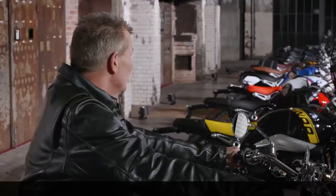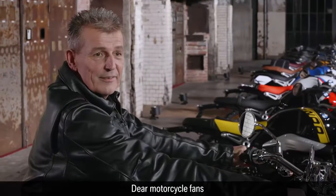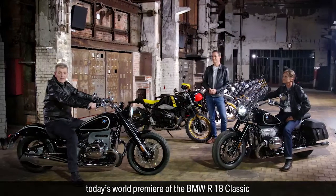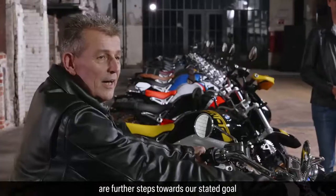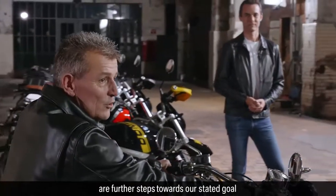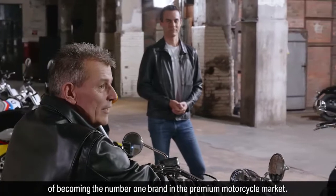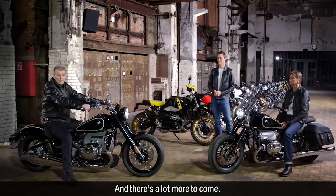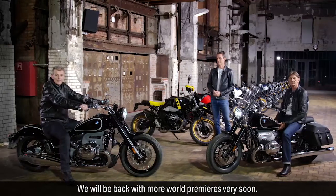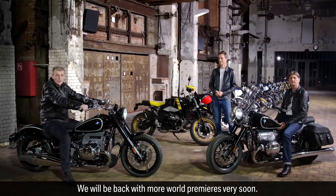Thank you, Timo. Dear motorcycle fans, today's world premiere of the BMW R18 Classic and the new generation of the R19 family are further steps towards our stated goal of becoming the number one brand in the premium motorcycle market. And there's a lot more to come. We will be back with more world premieres very soon.